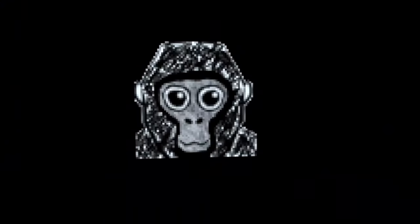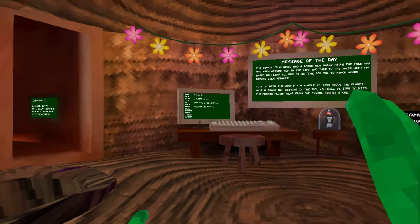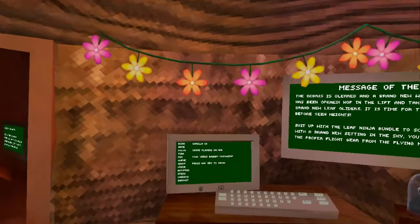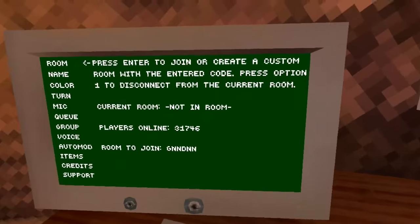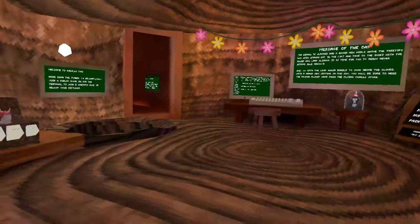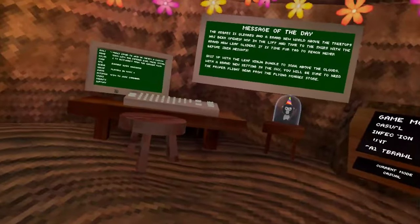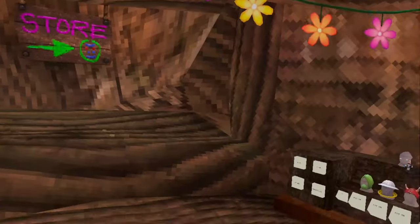So first, the answer to the main question: is the space update happening? Yes, the space update is happening. There are still a lot of plans Gorilla Tag has set for the future. Let me prove this to you guys.